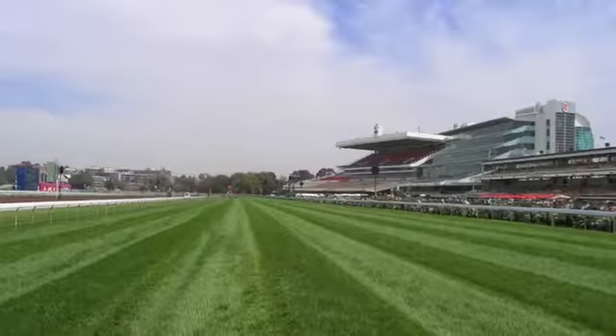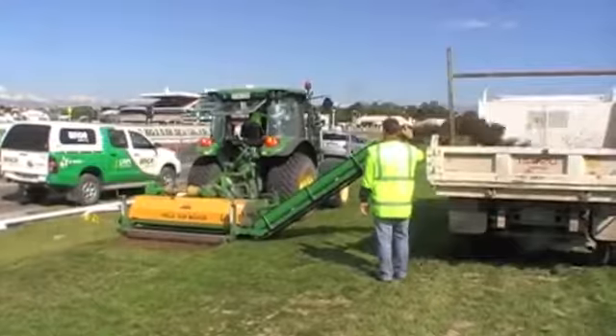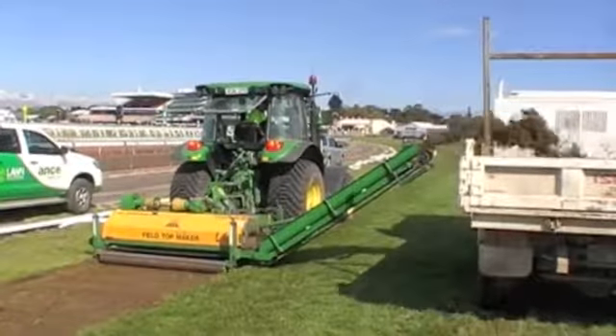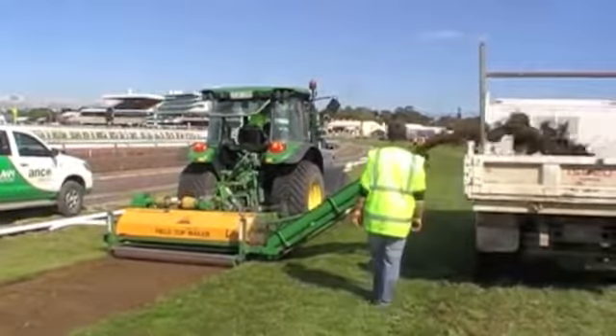Each year on the first Tuesday in November the Melbourne Cup is run on turf grown by AncoTurf. On the Sunday after the carnival the track is renovated. This involves mowing the track down to half its racing height, coring and top dressing with sand.